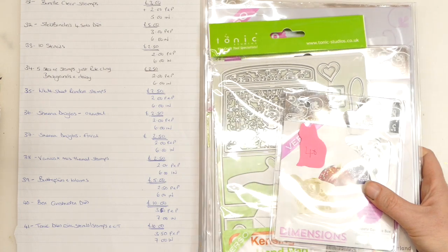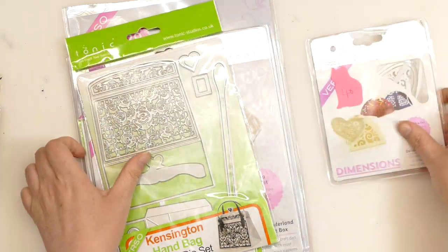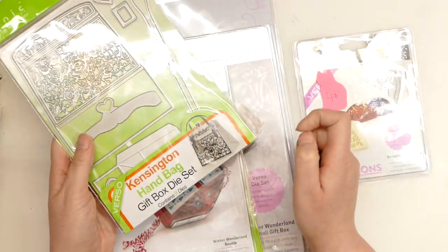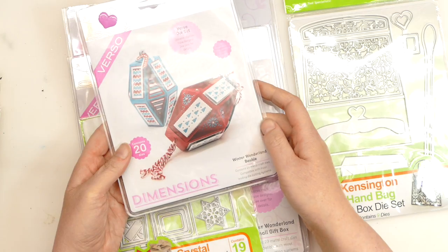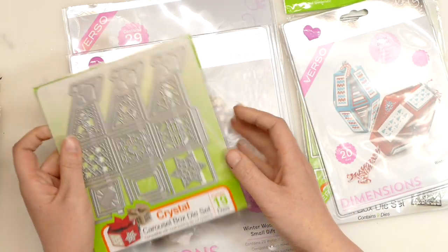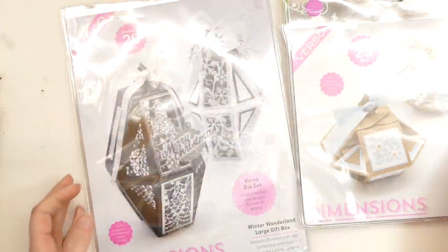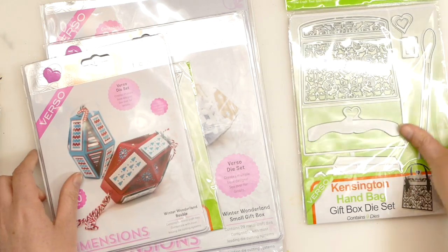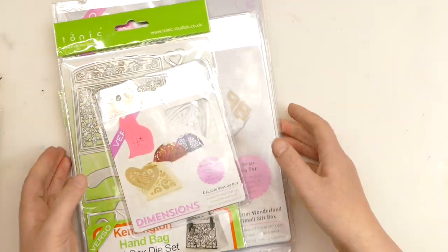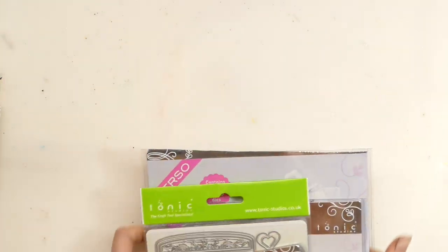Bundle 40. We have some construction dies, and for this we're asking £10 with £3.50 postage and packaging. We've got little sheet boxes, a little handbag that you build, a Winter Wonderland bauble that you build, a little carousel die cut box, a Winter Wonderland small gift box, and a Winter Wonderland large gift box — six sets of dies in total. We are looking for £10 for that with £3.50 postage and packaging.